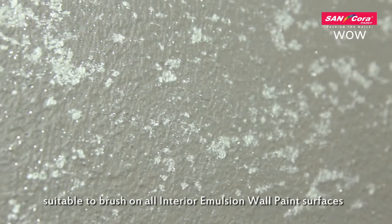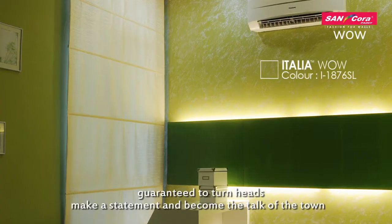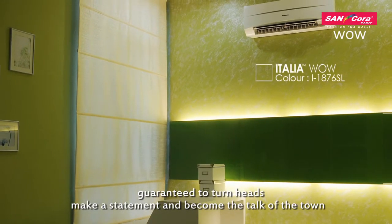Suitable to brush on all interior emulsion wall paint surfaces. Guaranteed to turn heads, make a statement, and become the talk of the town.